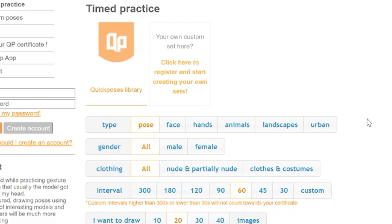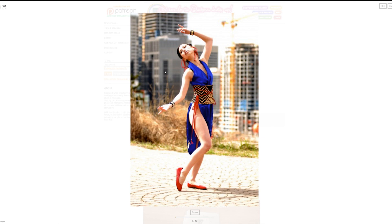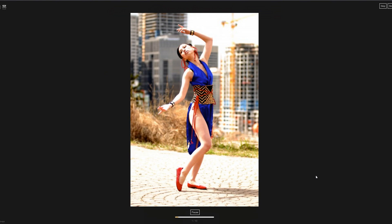Quick Poses is one of my favorites. Once you're in the actual view mode you can really customize things - you have the difference between light and dark modes, you can flip the canvas all around, and it has a really clear and distinct timer at the bottom as well.